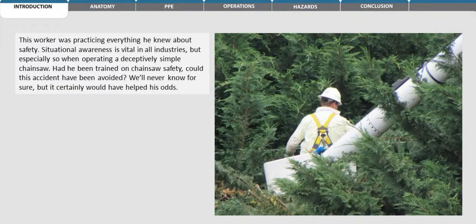This worker was practicing everything he knew about safety. Situational awareness is vital in all industries, but especially so when operating a deceptively simple chainsaw. Had he been trained on chainsaw safety, could this accident have been avoided? We'll never know for sure, but it certainly would have helped his odds.